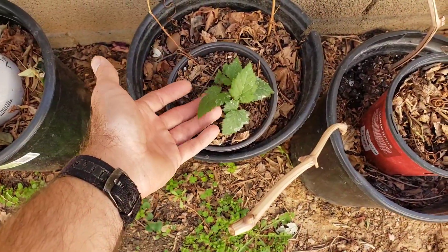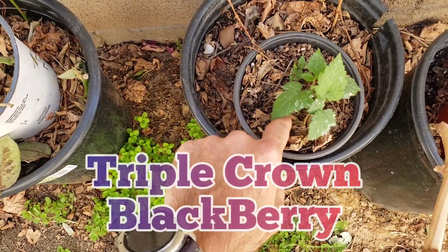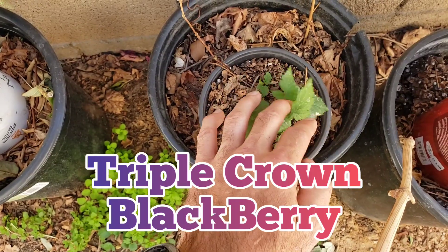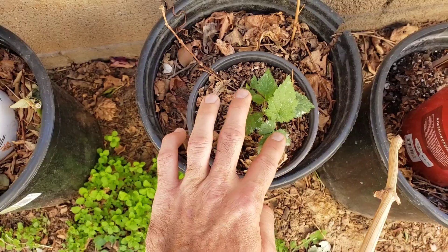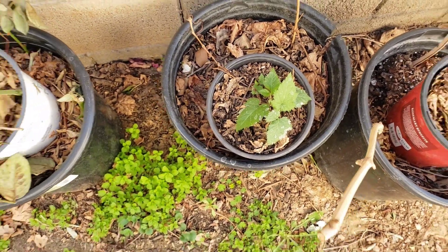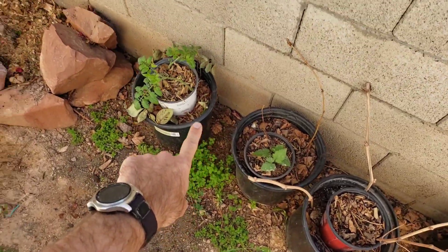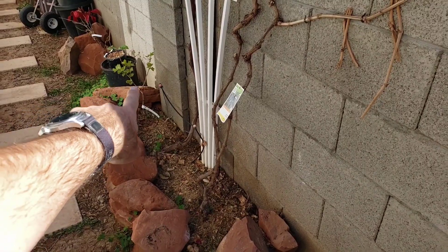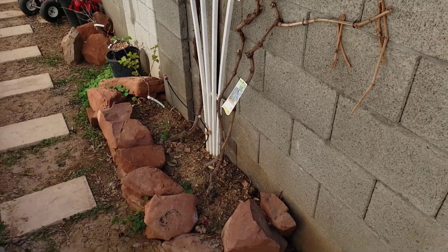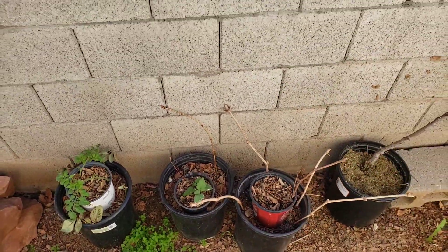Right here we've got another variety — this is our Triple Crown blackberry. It is just a sprout, but it is taking off. We fertilized it with a little bit of blood meal and bone meal and this thing is just waking up nicely. We are going to be planting it right about here so that we have blackberry, grapes, grapes, and then blackberry, and then more grapes on that side. We're going to have all kinds of vines growing up against this wall — no problem at all.